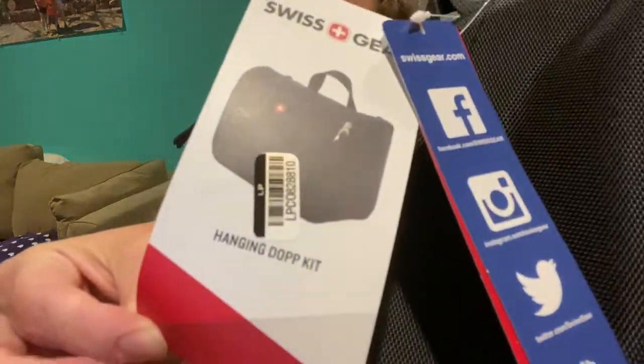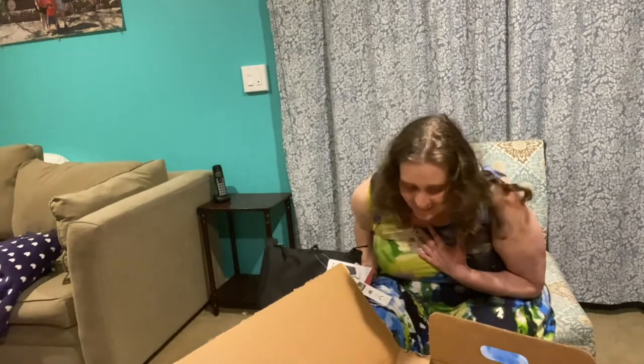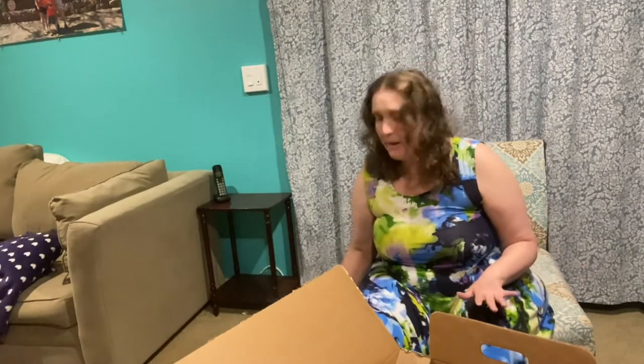This is a Swiss Gear — that's a good brand! It's a hanging dopp kit. It's got like a little cross on it, so maybe for medical stuff or an emergency kit. It's really nice. I'm tempted to keep it, but I've actually kept track of all the things I've kept from bulk boxes and I'm already at 47, so I cannot keep this one.